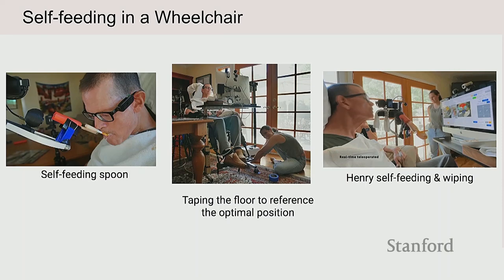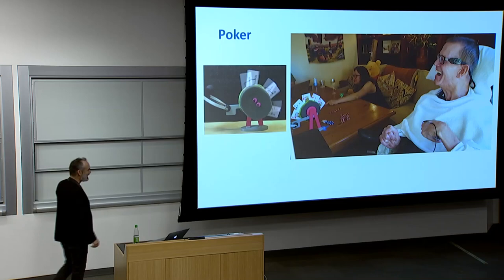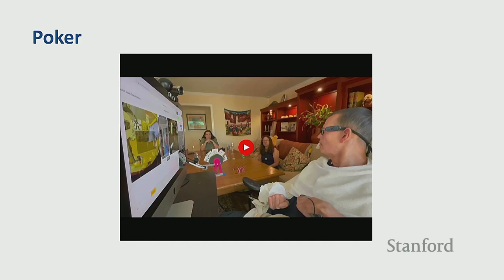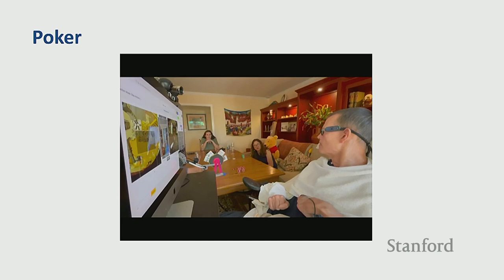They love to play games in the family, card games in particular. Anna devised a clever way for Stretch to present a card using a little smiley-face holder. One thing that Jane said about playing poker is that for the first time, Henry was in the flow of the game — it wasn't that they had to stop and facilitate him. He was in the flow of the game, it felt natural, they could laugh and have fun.